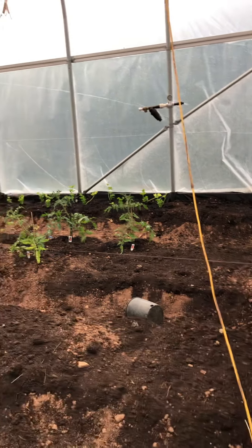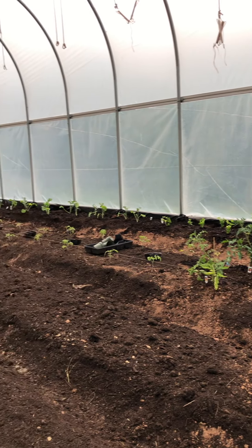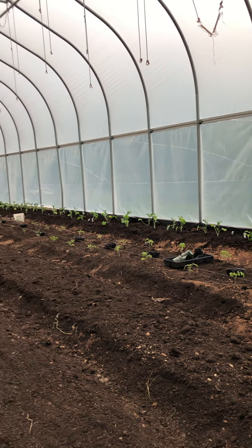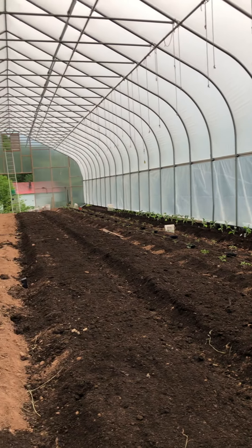Those are plants — tomatoes — and on the far walls, celery, and cauliflower, or kale, and then cauliflower all the way down through there, and then peppers.